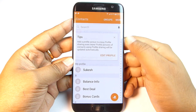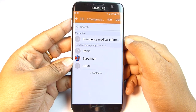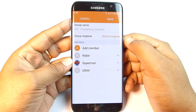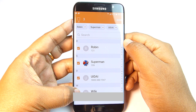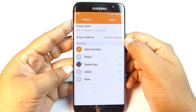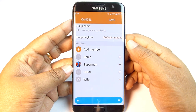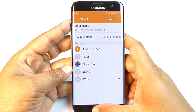To add emergency numbers, click on Group and ICE — that is, Emergency Contacts — then Edit, Add Member, and select the contact you want to add. You can add as many members as you wish. Well, this was trick number 8 and I really hope you are liking this video.